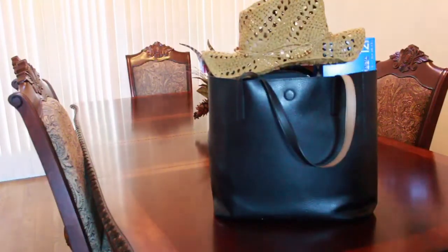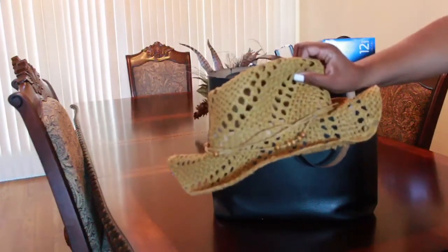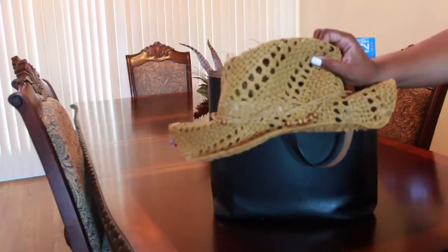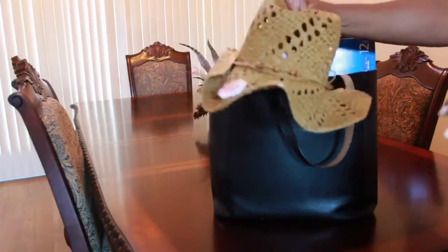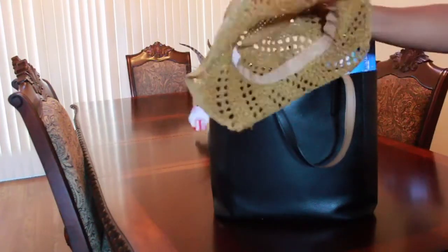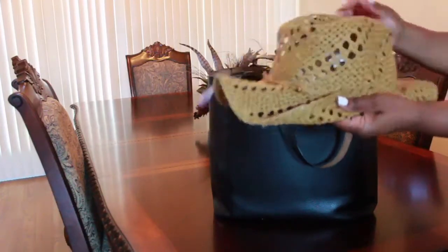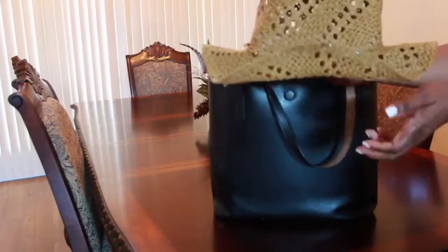Right here you'll see my little cowboy-style sun hat. I got this hat from Target — it was on clearance for $5. I really like it. I like the style of it; it's kind of a cowboy-style sun hat.